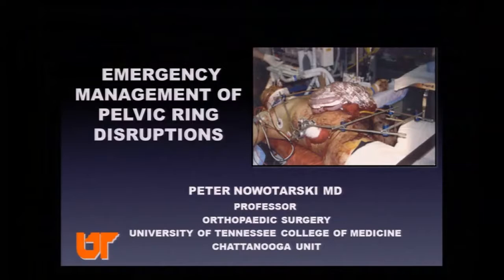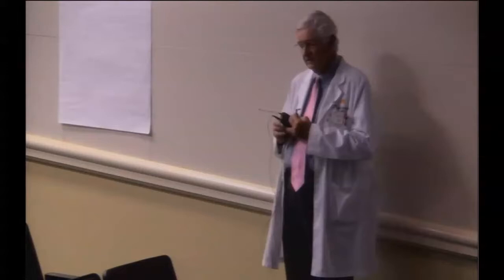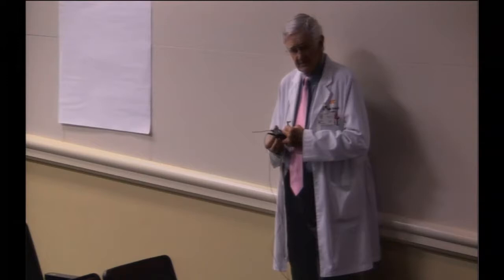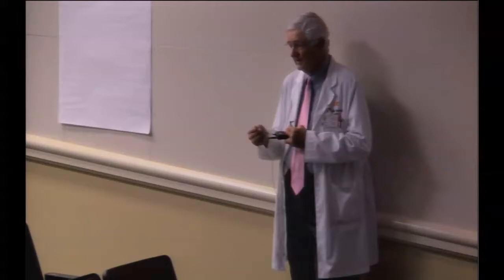He and his partners changed the face of orthopedic trauma management here when he came and recruited others who look at it intensely from a clinical standpoint but have also gotten involved in research dealing with orthopedic and multi-system trauma. We're happy he's here. He's given this talk before, but it's one that will always be relevant — even if we got rid of gunshot wounds, we'd still have pelvic ring disruptions from car accidents or logging accidents.